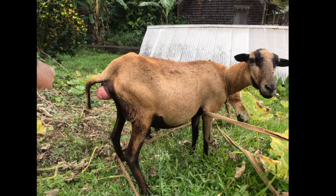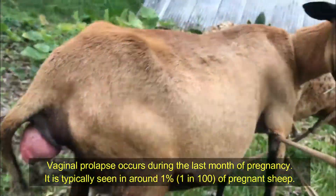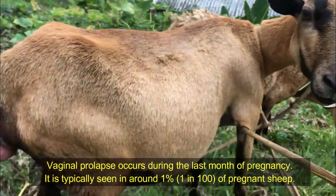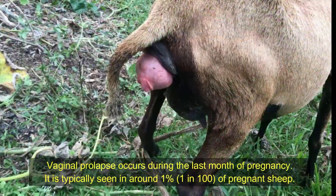Welcome back to the channel. This is a quick one — a case of vaginal prolapse in a pregnant animal. This normally happens within the fourth and fifth month of pregnancy and will need to be reduced before we can come up with a solution.